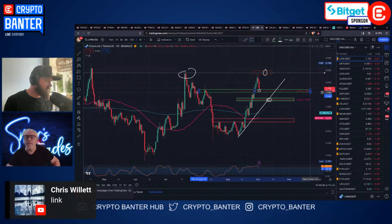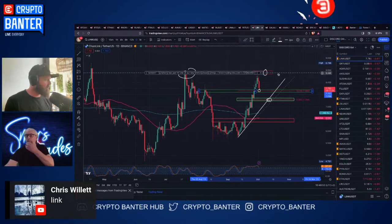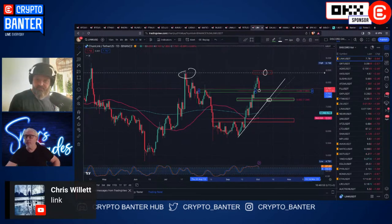Your zone is 7.7 right there. Target would be 8.4 - try and front run it a little bit, get in a little bit early, don't wait for the absolute top.